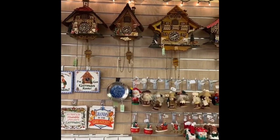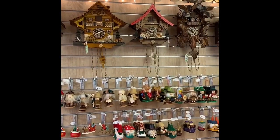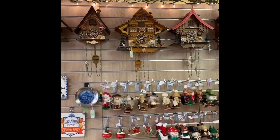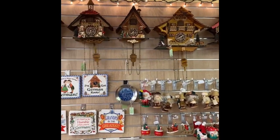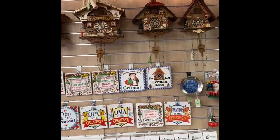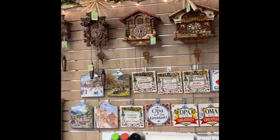Check out our quartz cuckoo clocks at the German Gift House. At the full hour, the cuckoo chimes, and after that it plays a tune — 12 different tunes during the day. At night, the clock turns itself off because it has a light sensor. You just need three C batteries to operate it. Come by and check them out.